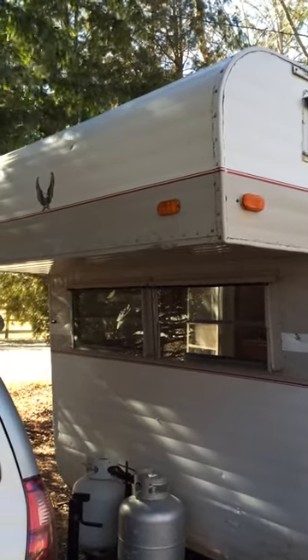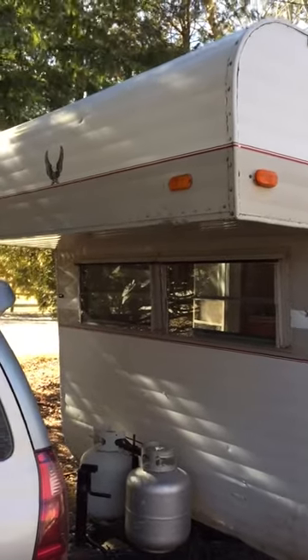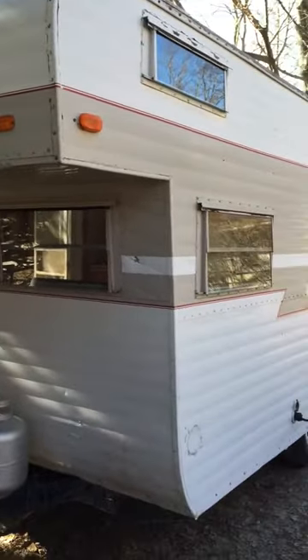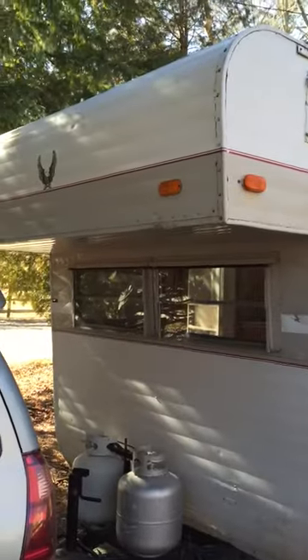It's very cold today, January 21st, 2016, so I'm going to make the outside tour very fast. This is the 1967 Franklin I just picked up — bought in Maine and I picked it up in New Hampshire.